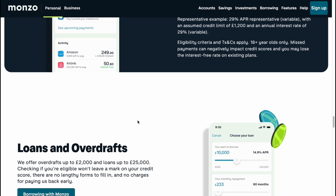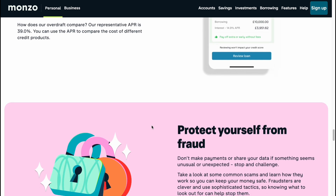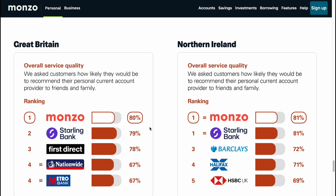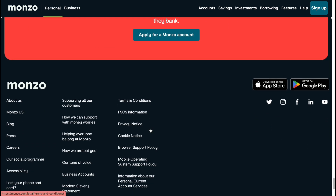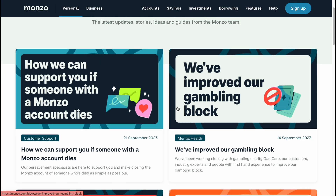Main features of Monzo are salary sorter, spending budgets, saving pots, bill splits, instant spending notifications, free cash withdrawals abroad, no transaction fees, joint accounts, overdraft, loans, Monzo flags, get paid early, shared tops, and international transfers. You can also use Apple Pay, Google Pay, and you can track your money usage.